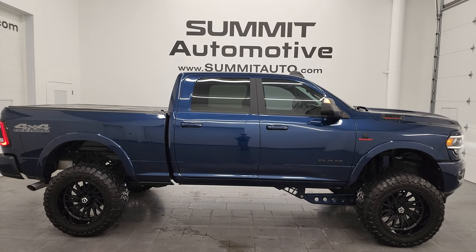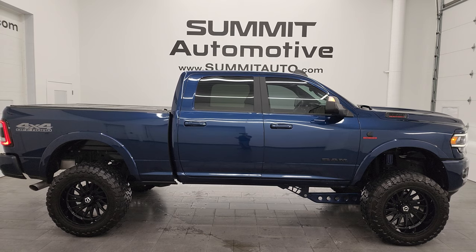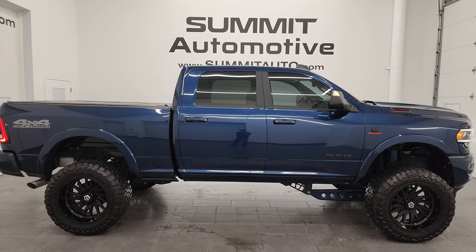I would ship this one anywhere — California, Texas, New York, Florida. Whoever's going to get this truck is going to absolutely love it.